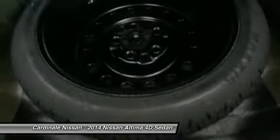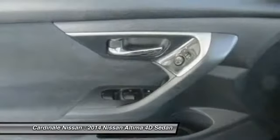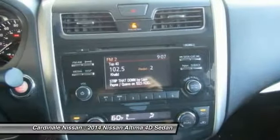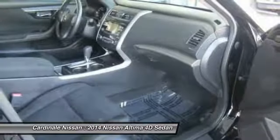Power steering, alloy wheels, four-wheel disc brakes, center armrest, fog lights, security system. If affordable style and reliability are what you're looking for, this vehicle couldn't be more perfect. Drive it today.